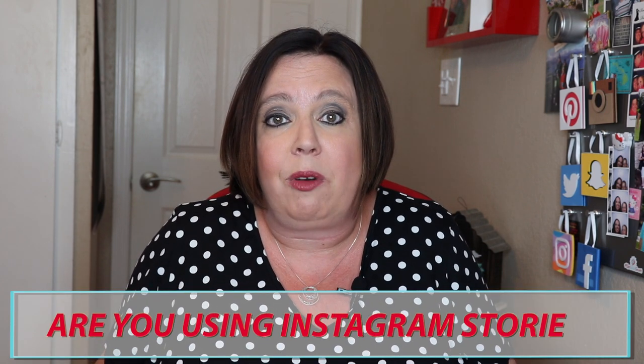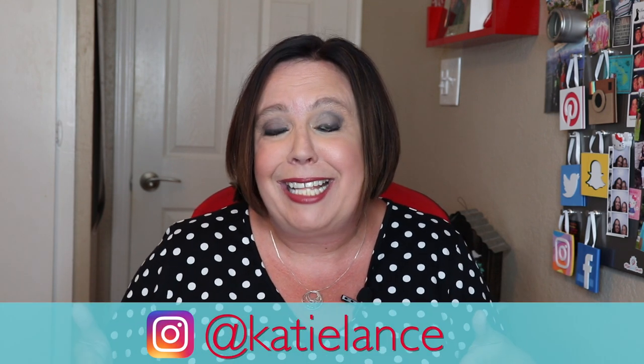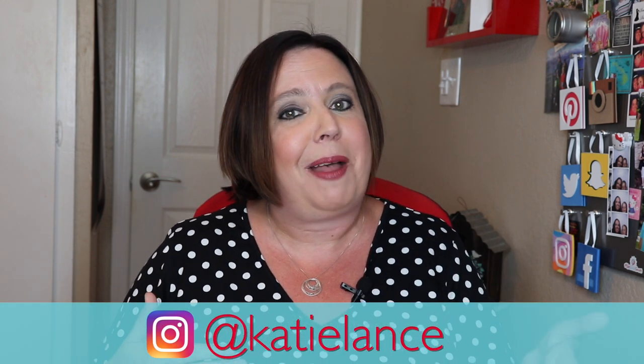I encourage you to use Instagram stories and I would love to hear from you — are you using Instagram stories? Yes or no? Let me know in the comments below. If you're an active Instagram stories user, I would love for you to take a picture right now, post it to Instagram stories, and tag me. Use one of these fun tools that we talked about and tag me in the post. I'm just at Katie Lance on Instagram. I'll make sure to reshare that and give you a shout out on Instagram.